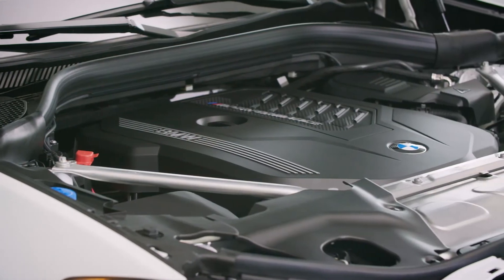And on the inside, the new X4 maintains a premium ambiance with state-of-the-art driver assistance systems and cutting-edge connectivity.